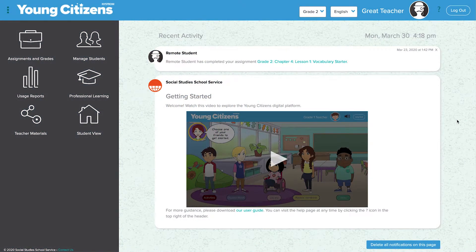Young Citizens offers a number of ways to keep parents informed about what their children are doing on the platform. It also offers helpful ideas on how parents can engage with their children to promote ideas that are being offered in the curriculum.